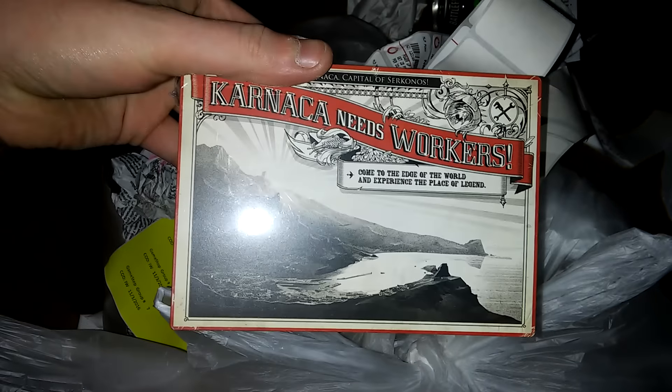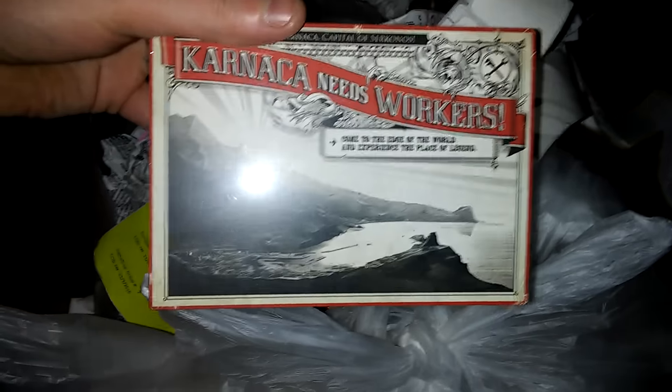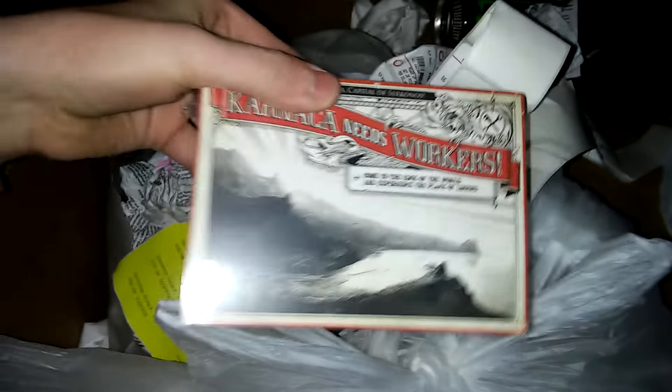I have some water on my hand from the dumpster - there's probably some drink in there or something. I thought I heard something. 'Carnica needs workers' - I don't know what the heck this is. Maybe it's a collectible for a game. Let me know what game this is because it doesn't tell you anything. It looks like a collectible - there are supposed to be postcards. That's really cool - a whole big stack of them. That's awesome. I'll put them on the ground down here, don't want to ruin them.